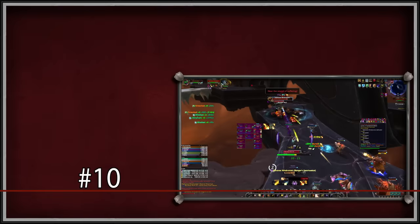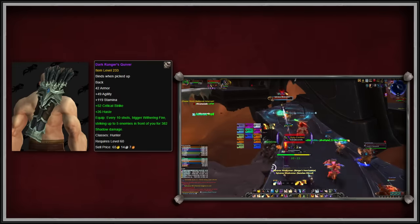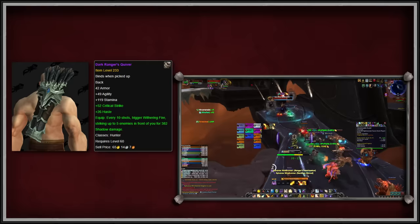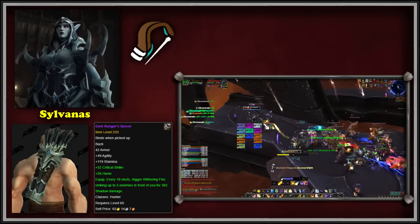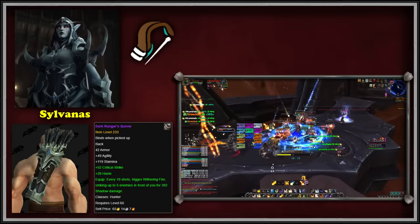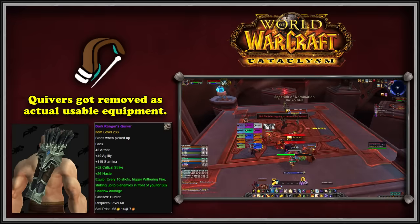First up at number 10, we have the Dark Ranger's Quiver. This item is a back item, and so it's technically classified as a cloak, not a quiver. The Dark Ranger's Quiver only drops for Hunters from Sylvanas Windrunner, who's the final boss in the Sanctum of Domination raid from the Shadowlands expansion. While quivers did actually exist in-game for Hunters, these pouches were removed from the game with the launch of Cataclysm.